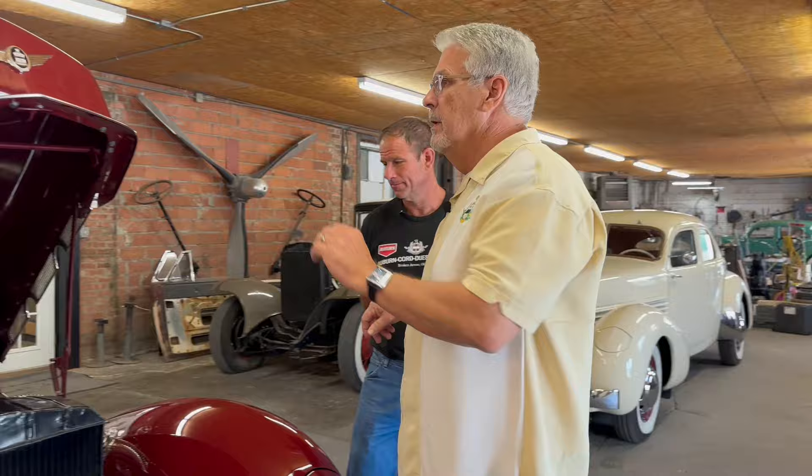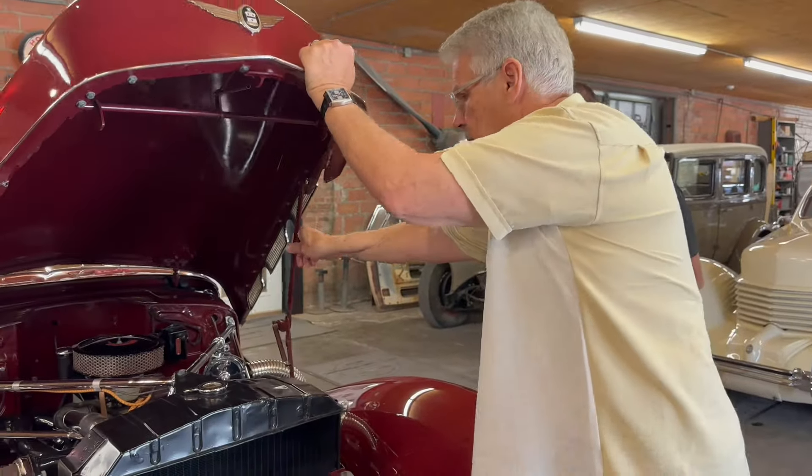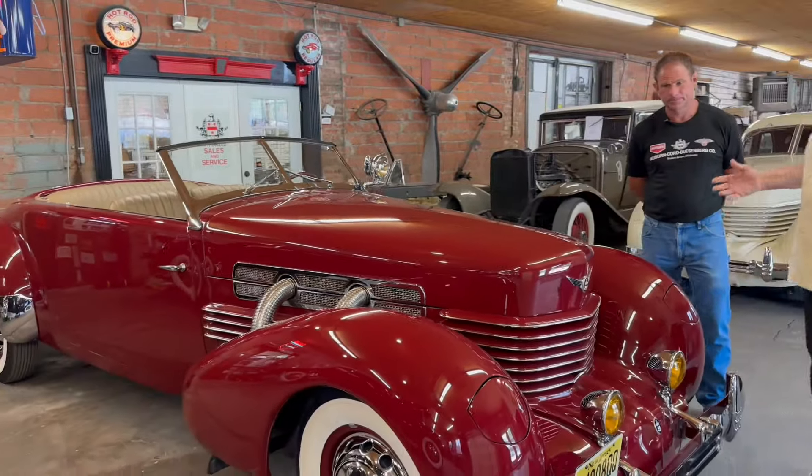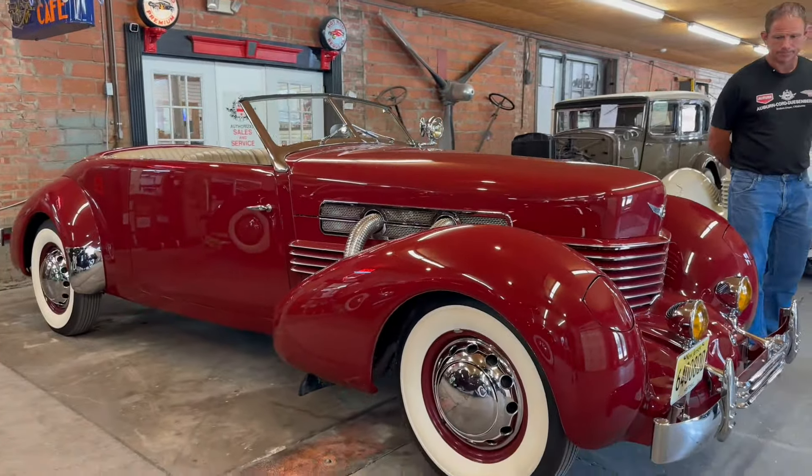People love the pipes, and this Art Deco design with those exhaust pipes is considered one of the best designed cars in the world, especially in America — top 10 automotive designs in the United States. This car came in for some service work from a customer. Right now in the shop we have eight different Cords for service work.